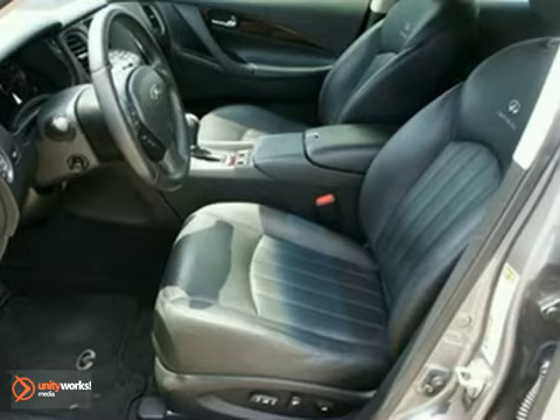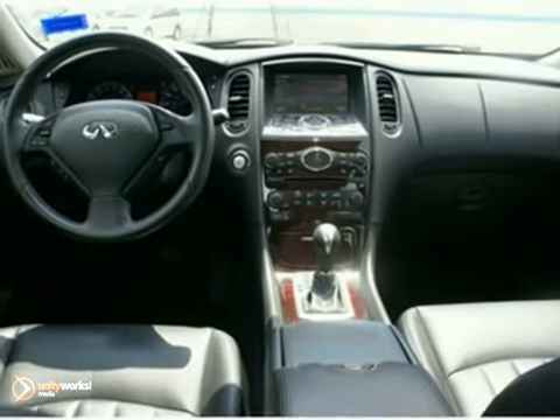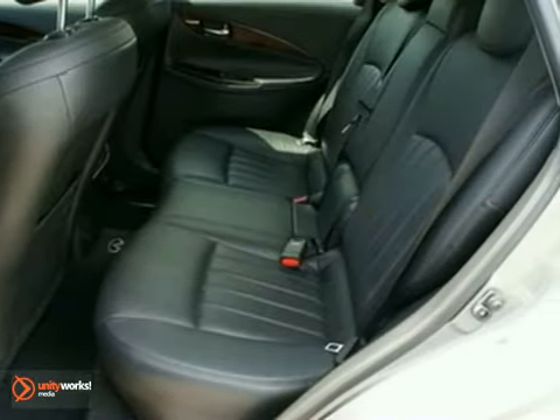It has leather seats, Bluetooth, and dual-zone climate control. It also has an Infiniti navigation system, power moonroof, and the premium package.